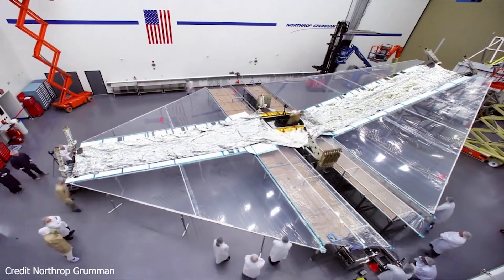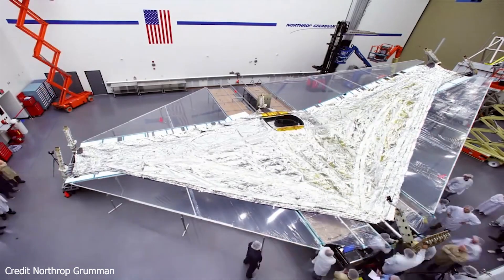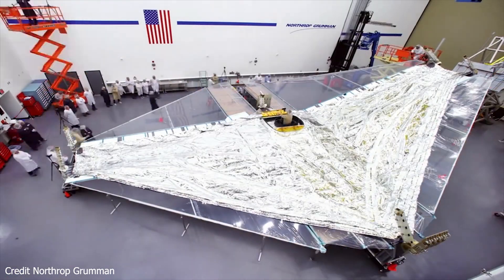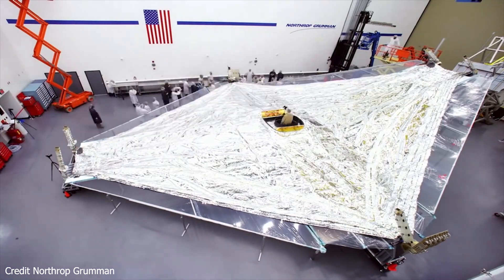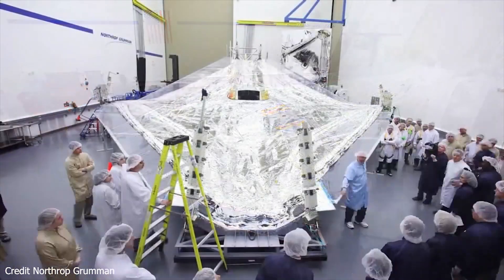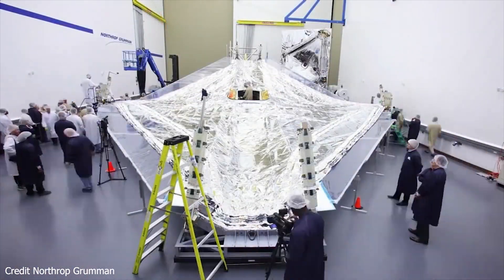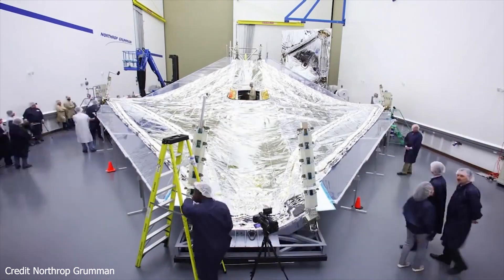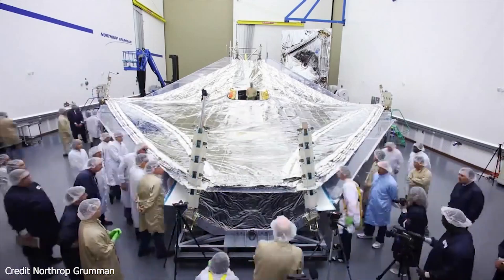The James Webb Space Telescope will observe primarily the infrared light from very faint and distant objects. In order to detect those faint heat signals, the telescope itself must be kept extremely cold. To protect the telescope from external sources of light and heat like the sun, Earth, and moon, as well as heat from the telescope itself, Webb has a five-layer tennis-court-sized sun shield that acts like a parasol providing shade.